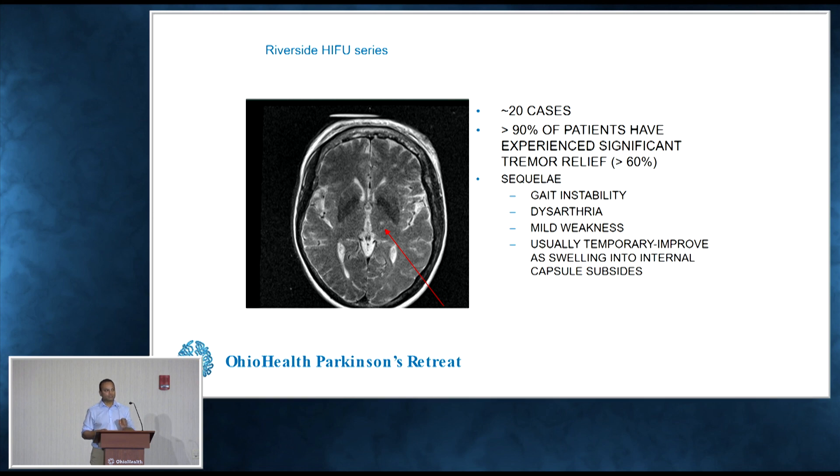We have seen some complications — side effects from the procedure. The tracks that help you with balance and walking travel right next to where we're creating this lesion, so we often see some gait instability, which usually lasts a few weeks and then gets better. Even out to about six months, some people say their walking feels just a bit off. We've also seen some mild trouble with speech, and some change in the way they taste things — what's called a sensory thalamus side effect. That all seems to improve over the course of time.